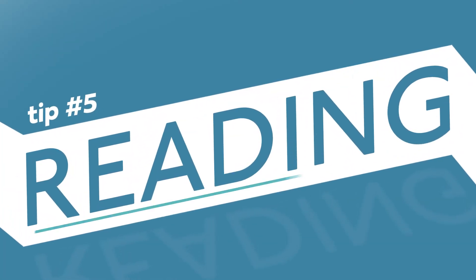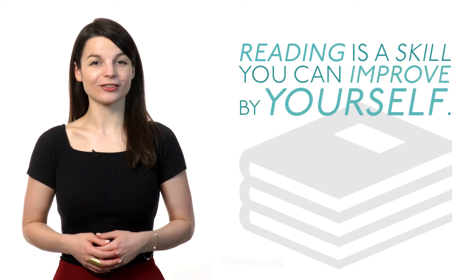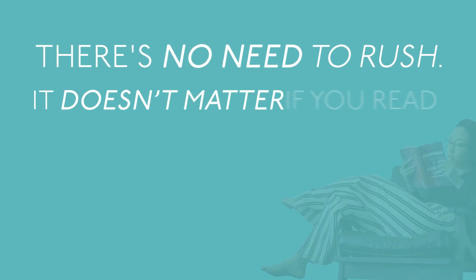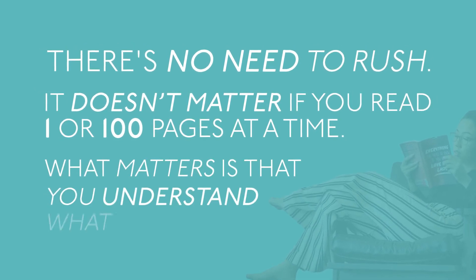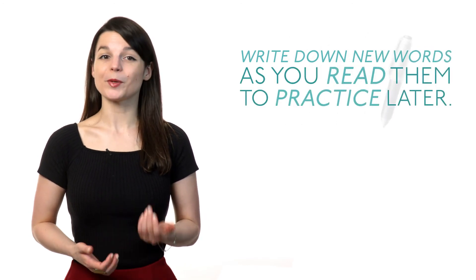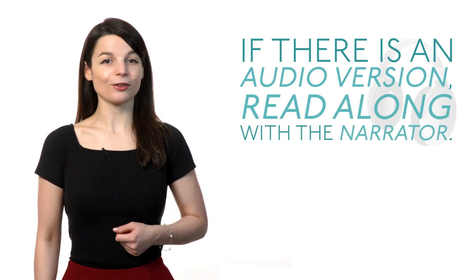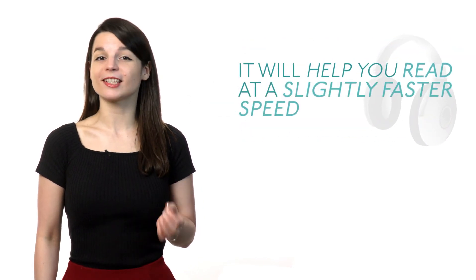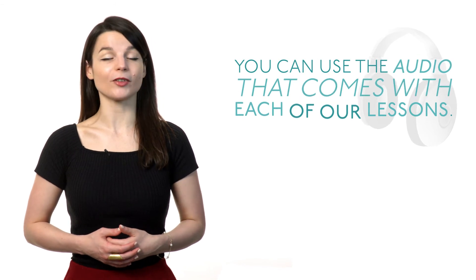Tip number five: reading. Reading is a skill you can improve by yourself. There's no need to rush — it doesn't matter if you read one or 100 pages at a time. What matters is that you understand what you read. Write down new words as you read them to practice later. If there's an audio version, read along with the narrator. It'll help you read at a slightly faster speed than normal. You can use the audio that comes with each of our lessons.